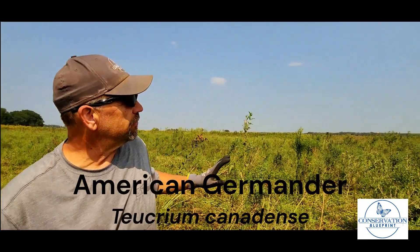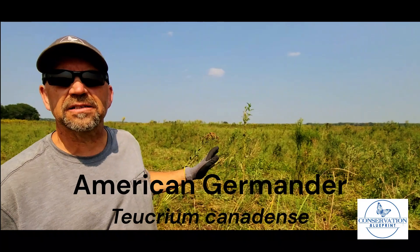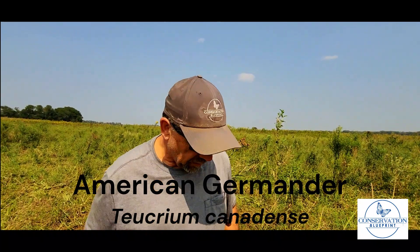Hey everybody, Conservation Blueprint coming to you from the field again today. Today we're working on American Germander in another native grassland here in central Nebraska. I would call this kind of a meadow — it's a little sub-irrigated, and that's where American Germander is happy.